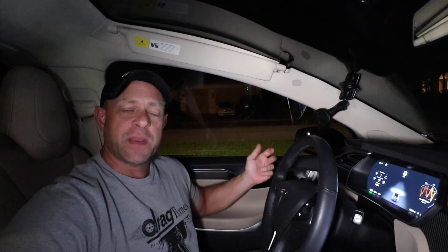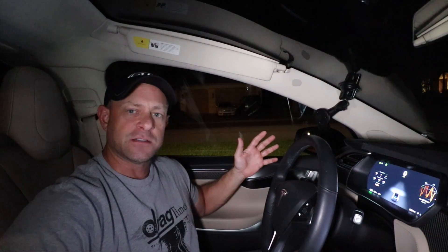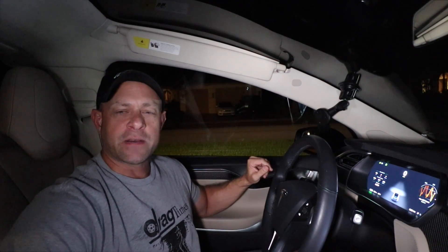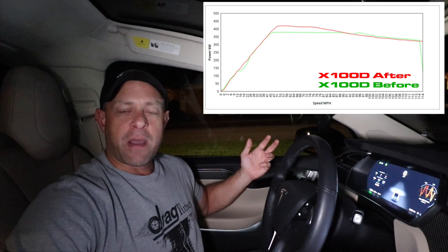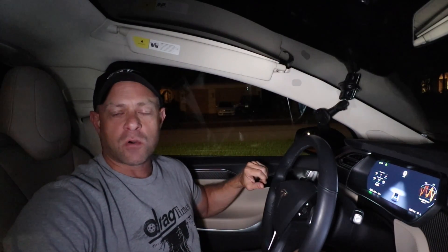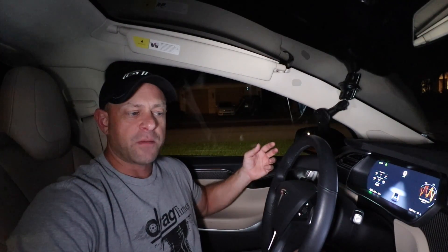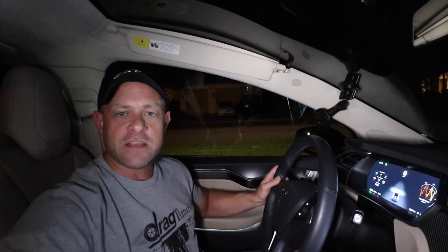So there you go — you saw the results. Zero to 60 picked up about two tenths — we got 4.4 flat zero to 60 after the Tesla tune or uncorking, and the quarter mile dropped from 13.2 to 13.0 flat at roughly the same trap speed of 107 and change miles per hour. I'll put up a graph as well. You can see the power output bumped up about 25 to 30 horsepower from my previous best when I first got the car. By the graph you can see it picks up from about 40 to 70 mph and then the power kind of evens off to where it was before.